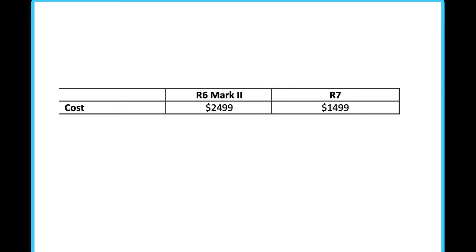The R6 Mark II costs $2,499 US dollars on the market right now. The R7, on the other hand, costs $1,499 US dollars. So between those two cameras right now, we've got a thousand dollar difference, and that might make a big difference to a lot of people. If pocketbook is an issue, then the R7, hands down, is going to be the best camera for you.